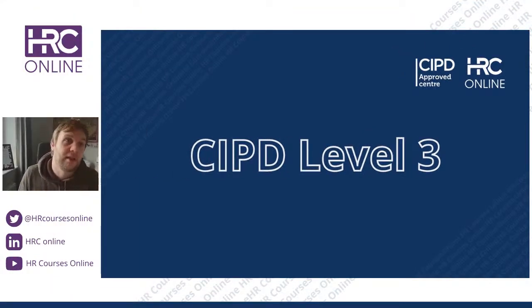Hello, my name is James Dean. I'm the CEO and founder of HRC Online, and you're watching this video as an introduction to the CIPD Level 3 qualification and how we approach the CIPD Level 3 qualification.